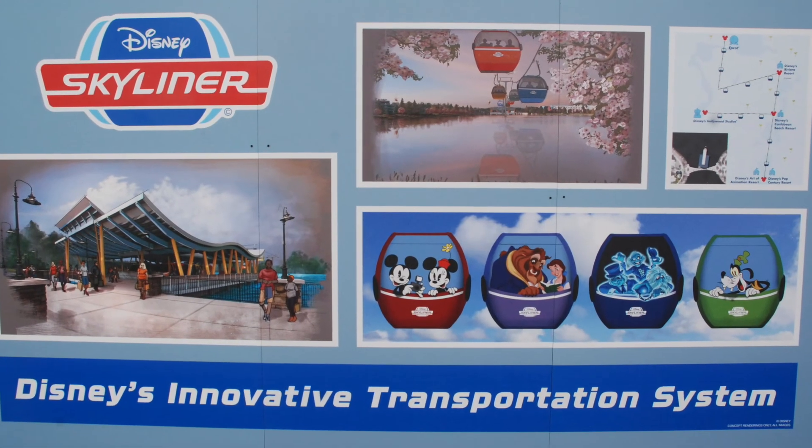Now, the other two value resorts — Pop Century and Art of Animation — are going to be a little bit different. They have the new Gondola Skyliner Station. In between the two resorts is a Skyliner Station. You'll be able to hop on there and take the gondola over to Caribbean Beach Resort. From Caribbean Beach, you can transfer to either Epcot or Hollywood Studios. This is going to be a very nice way to travel. When you take the gondola to Epcot, it'll drop you off at the back side of Epcot, which is going to be so nice for security — it'll be a shorter wait than the front.